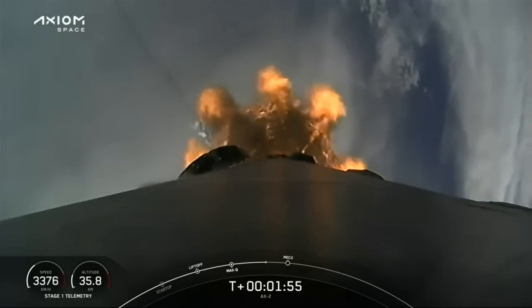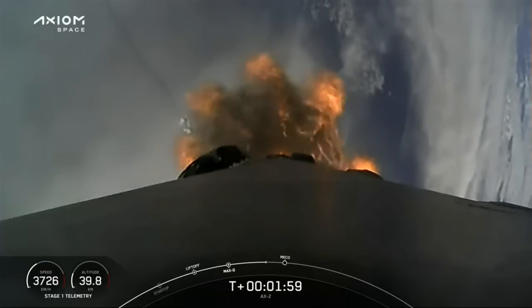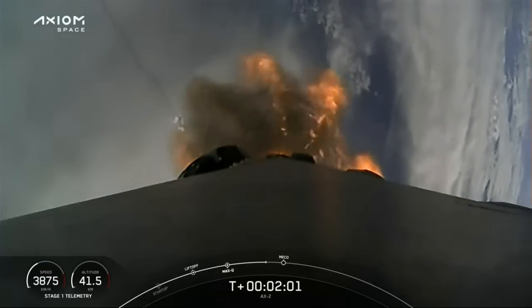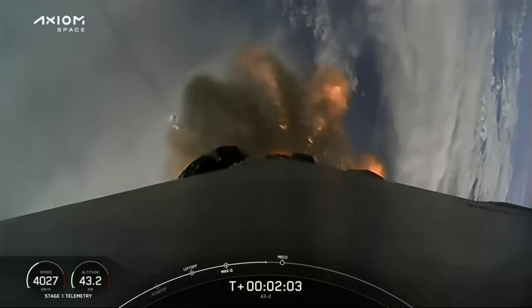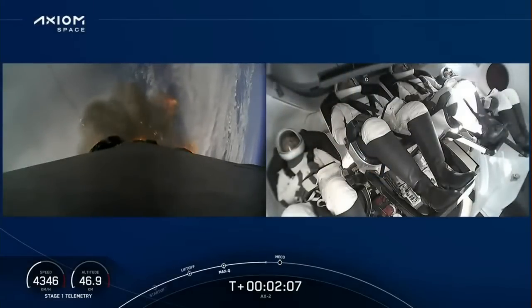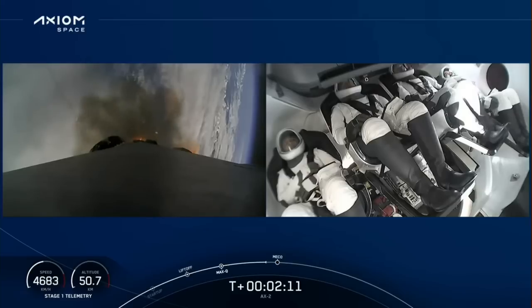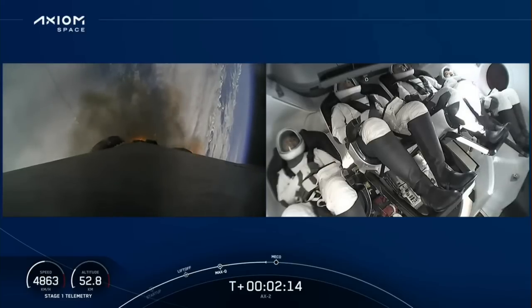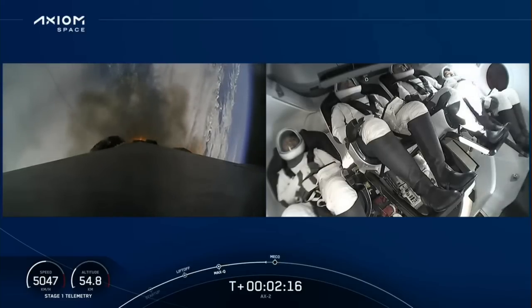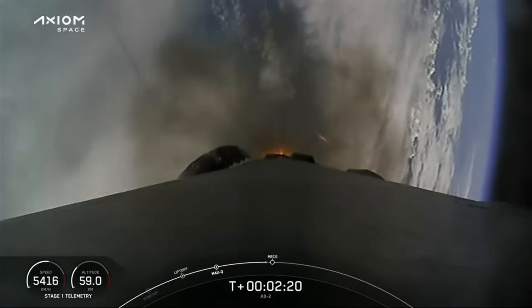Again, great views looking back, and you can see the contrail as we left 39A, and the shadow of the contrail against the cloud deck around Florida. Now we're coming up on three big sequences, and a view live of the crew inside Dragon. We're going to get three events here: main engine cutoff, stage separation, and then we're going to light the second stage engine.